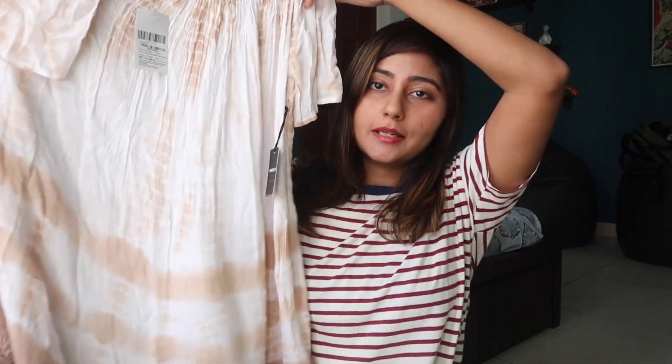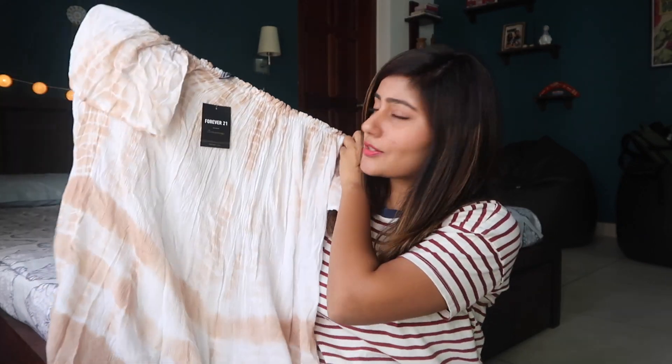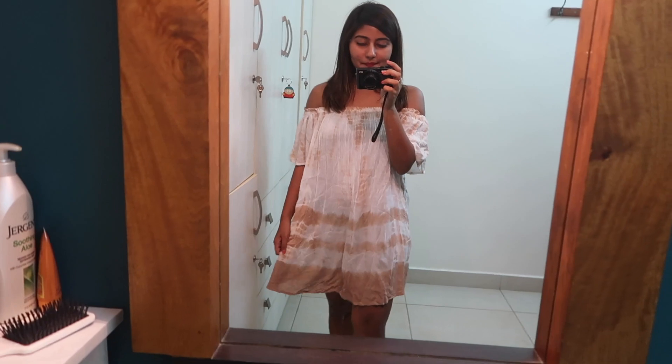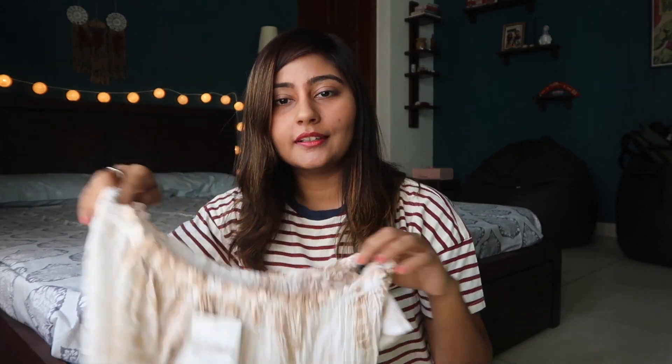Next I've got this really summery tie-dye print dress, which is an off-shoulder dress. I've been loving tie-dye prints lately, so when I saw this I just had to pick it up, and it looked really nice when I tried it on. I think this would be ideal for a beach, but you can wear it anywhere — especially where I live, it's summer pretty much all year long, so this is perfect.